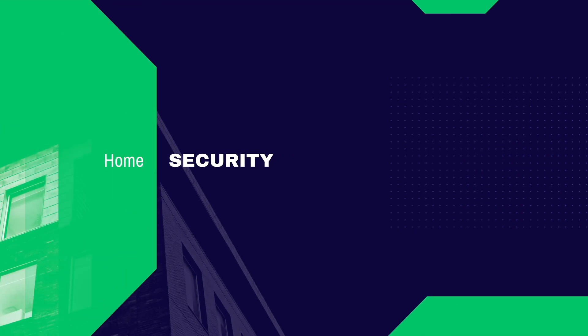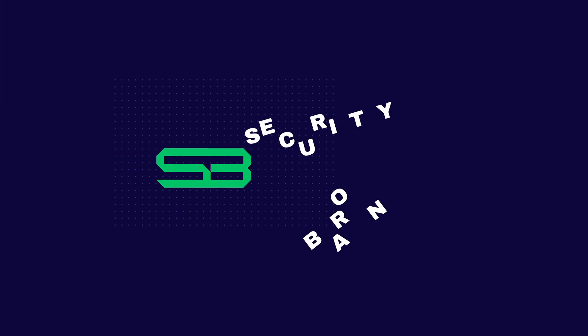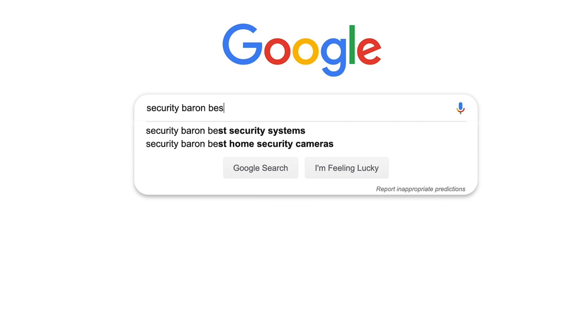Hey folks, this is Gabe with Security Baron. Today we're checking out the best VPNs of 2019. If you'd like to read today's review, Google Security Baron best VPNs. In today's video, I'm going to give you my top picks in six categories, check out their respective subscription options, and finally give you the key to my methodology so that you can make the right decision for you.